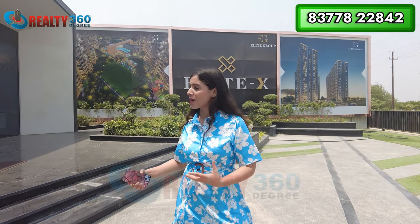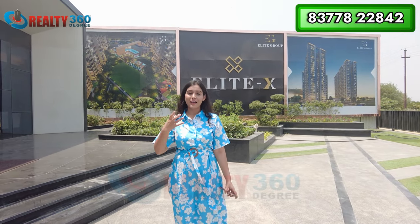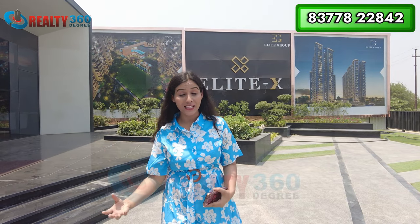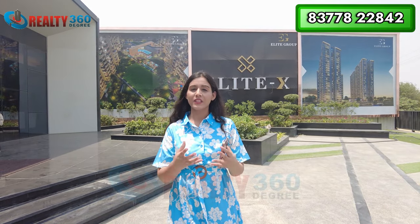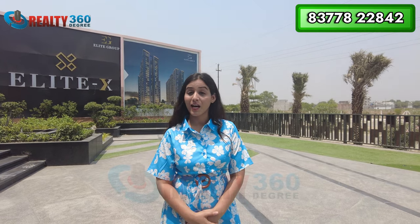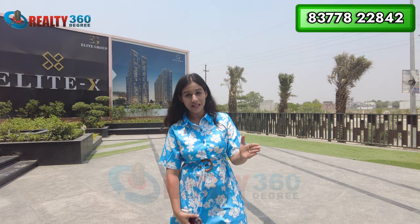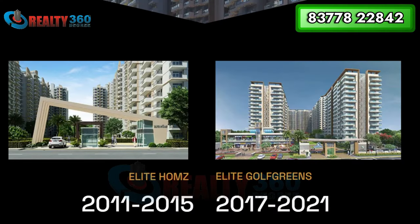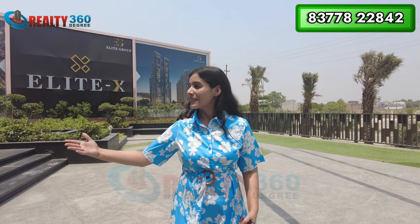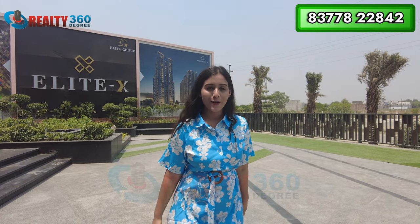The project is already generating a lot of interest and many people are doing queries here. They want to invest here basically because of the credibility of the builder, who has a very good track record. The builder focuses on one or two projects at a time and has successfully delivered two projects. This is their third project in this location.